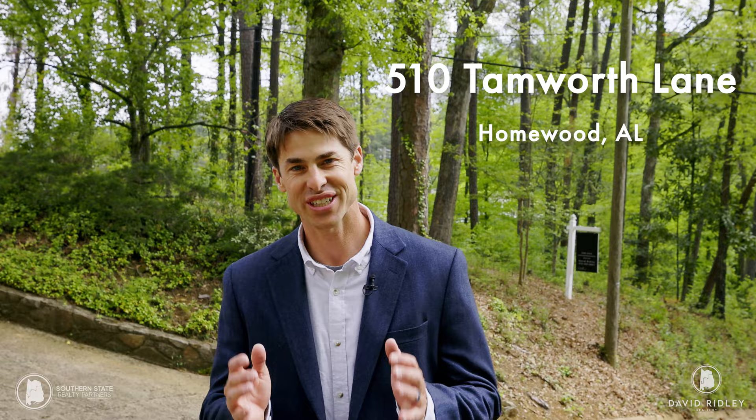We've just listed a lot here in Homewood, Alabama. It's a rare opportunity to find land to build on in this area of Homewood. It's 13,000 square feet in a great neighborhood with top-rated school systems here in Birmingham. Come see the lot with me.